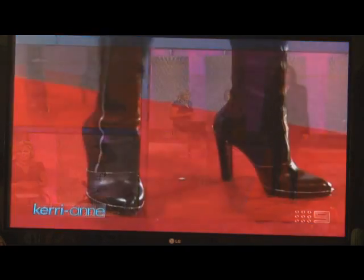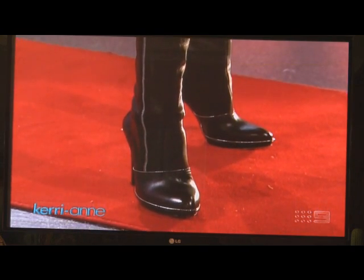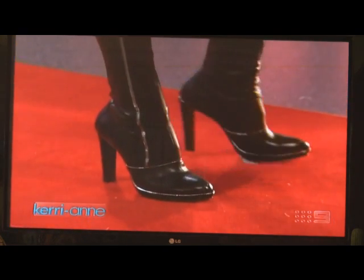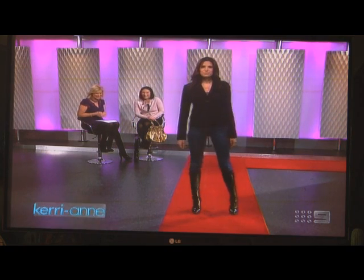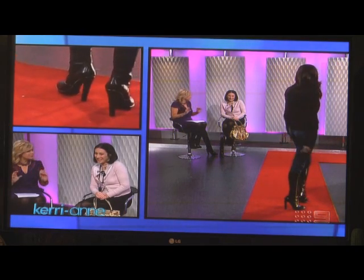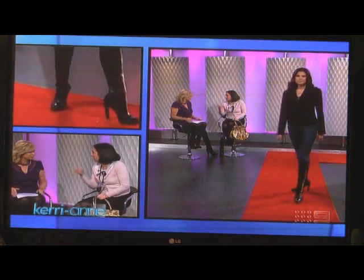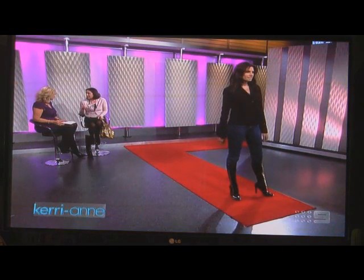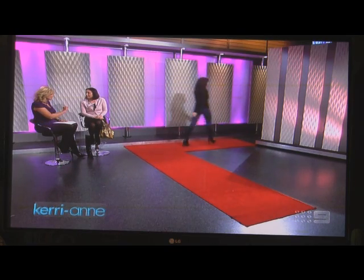You get an amazing shape on the calf as well with that zip detail. The zips are cool — they're using the hardware of fashion to make a detail. Walk back so we can see the heel — it is a killer heel, exactly.